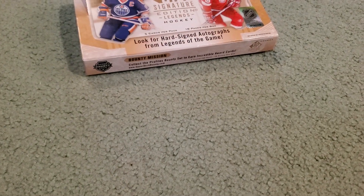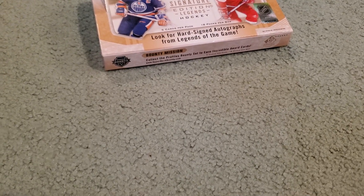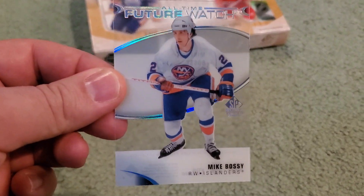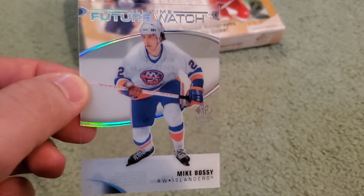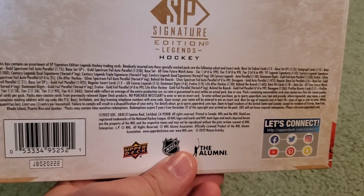Last but not least — I swear these are case hits, and if it is, this is insane — because this is the third one of these I've gotten out of like four boxes so far that I've opened. All-Time Future Watch clear-cut acetate, Mike Bossy — the Boss. That is a beauty. Like I said, that is the third one of these I pulled. Can't find the odds. I'll show you guys the back of one of these boxes real quick if you want to pause and check it out, but I cannot find the odds on here. I'm gonna have to research into this a little bit more. That is some crazy stuff. I believe those are case hits and like I said, I've hit three of those clear-cut All-Time Future Watches out of four boxes.